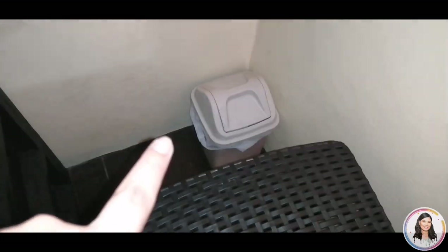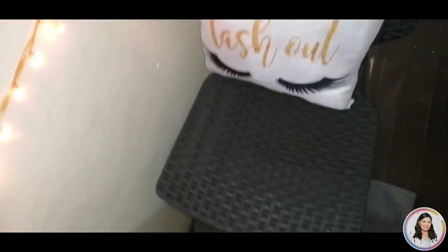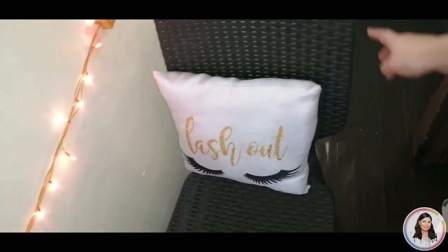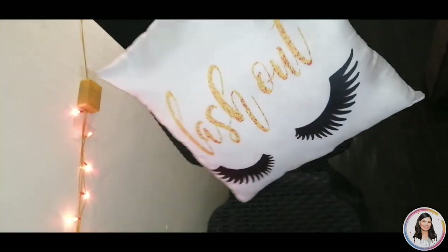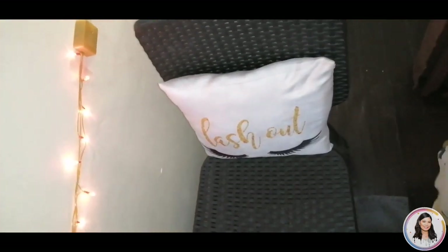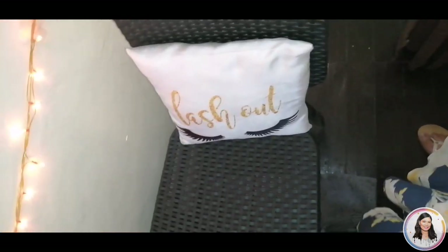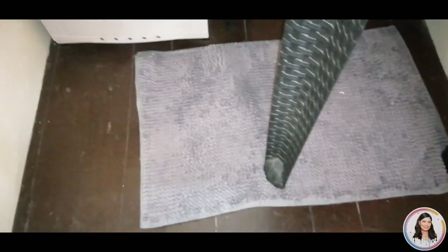There's also a small trash bin here. And here's my chair — I think it was only 500 pesos, bought from a street market. And this custom 'Lash Out' pillow I had made through Instagram — it's so cute, perfect for a vanity area. I ordered it from Made With Love, check them out on Instagram! I also have a small mat here that I bought for 100 pesos.